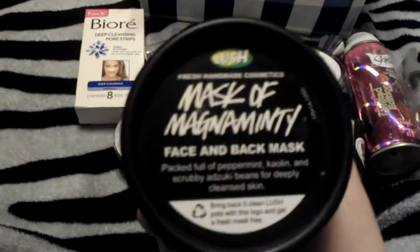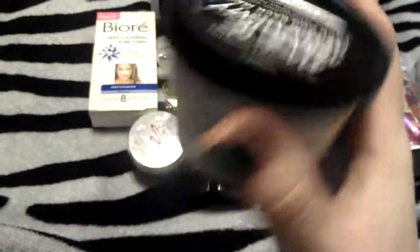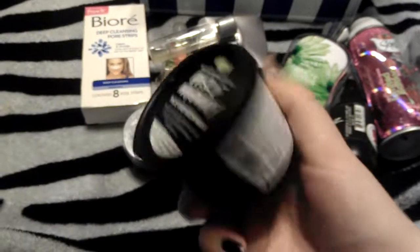The last thing I finished was my Lush Mask of Magnaminty. I finished this the day I filmed my other empties, so it's been sitting in here for a while, but I loved it. It smelled like mint and it worked so well. My face just felt tingly afterwards and I loved it.